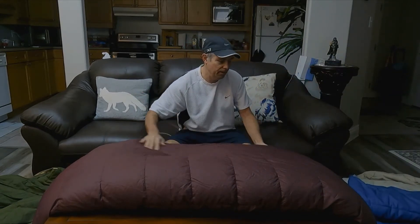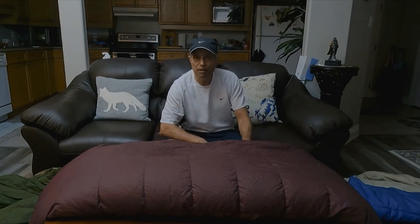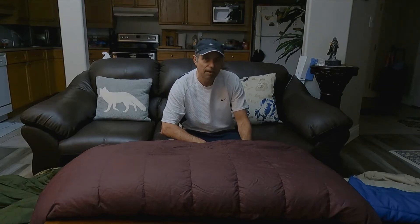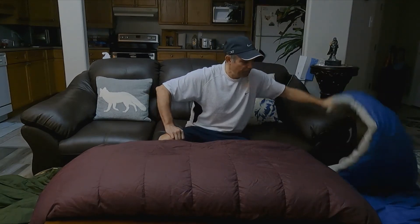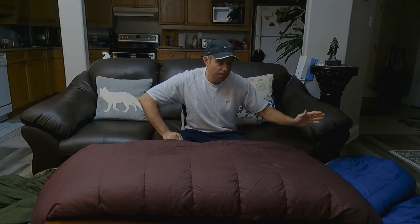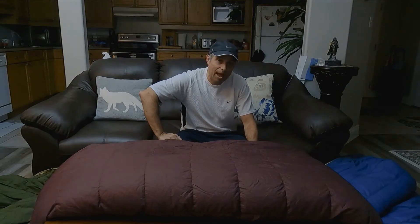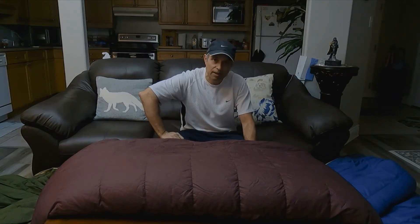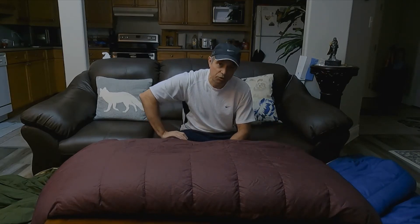This, on the other hand, is a down bag. Compared to the synthetic bag, it is much more compressible and it weighs less. For example, this synthetic bag is rated to 30 below zero. This is my expedition down bag rated to 40 below zero. However, this synthetic bag, which has a lower comfort level, weighs nearly six pounds. This down bag, which has a higher comfort rating, weighs nearly five pounds. So I'm saving a pound and a bit between the two bags.